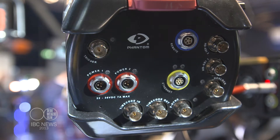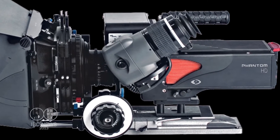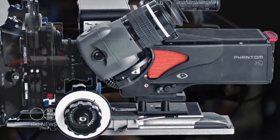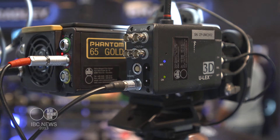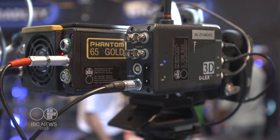At Vision Research we manufacture a broad range of high-speed cameras that cover all kinds of applications — from industrial, scientific, to military and automotive. I focus on our cinema product line, which we introduced in 2007 with the Phantom HD — a camera that did 1,000 frames per second at 2K resolution. We also came out with the 65, which was a 4K camera that went up to 140 frames per second.